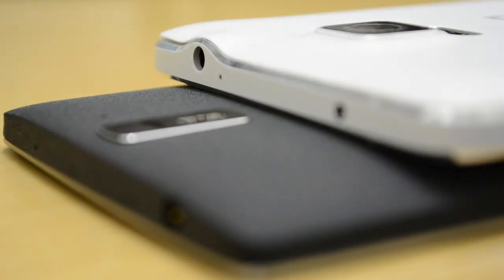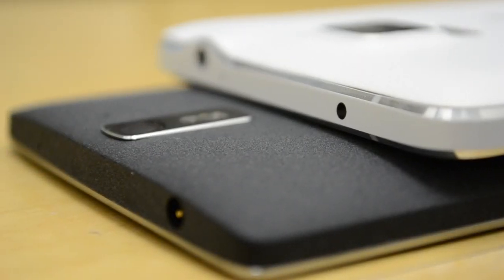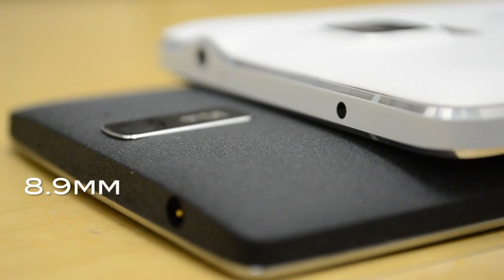So both devices were released this year as flagship models, both have very solid build quality and sleekness. The OnePlus One is 8.9mm thick, whereas the Note 4 is slightly thinner, at 8.5mm.